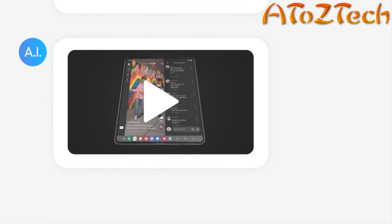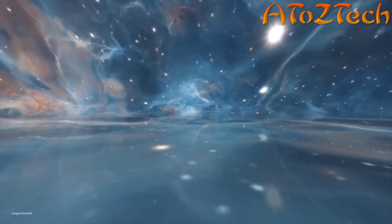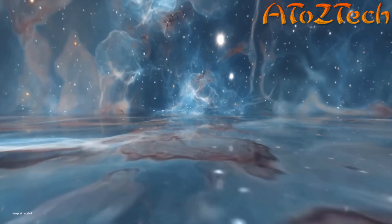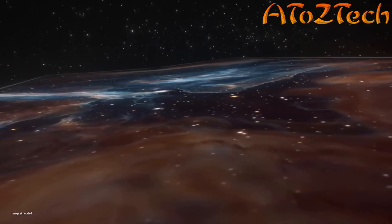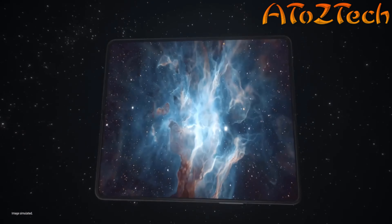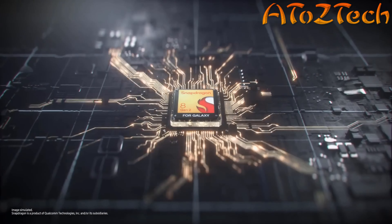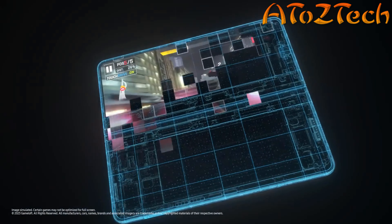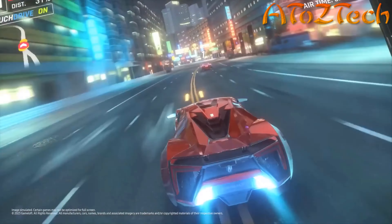Entertainment — a big screen like this gives you a more immersive viewing experience. So powerful. Powerful gaming.